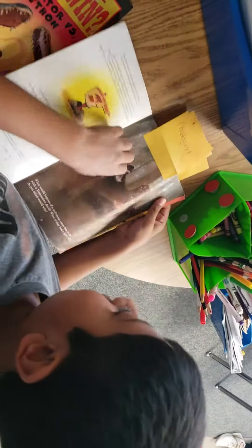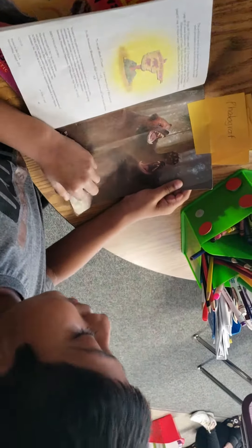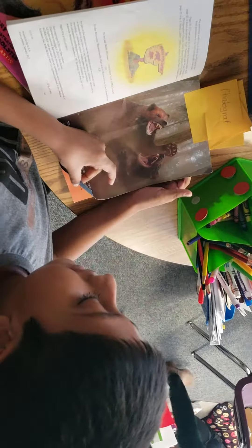What did you find? I found a photograph. What is a photograph? It is a real picture of the animals. Excellent.